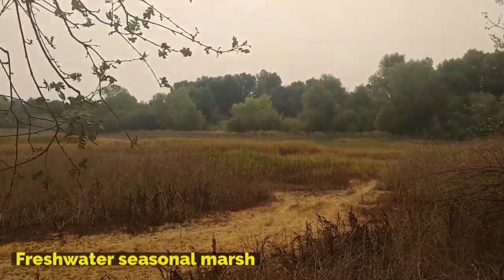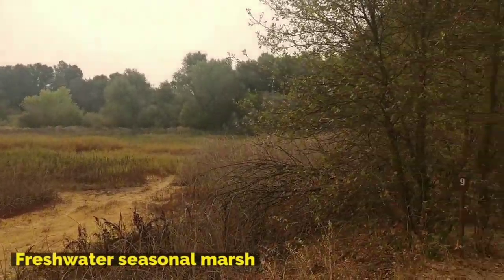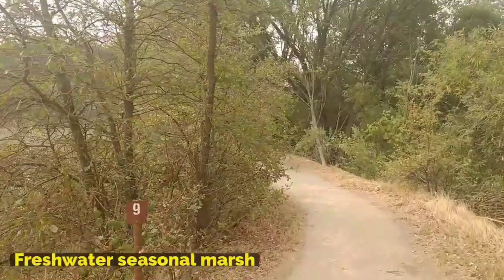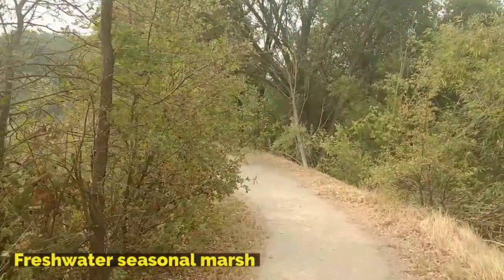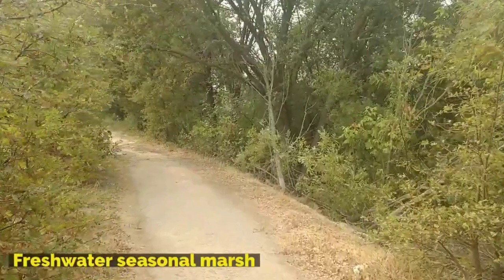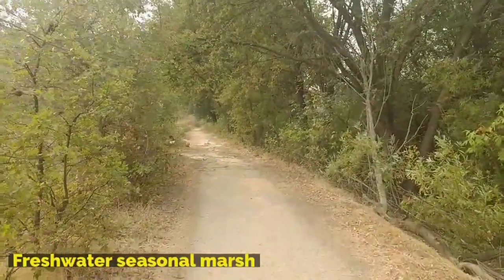To the east of this trail are 30 acres of freshwater seasonal marsh that have been restored by the preserve. These marshes provide wintering habitat for migratory birds as well as habitat for non-migratory birds such as the red-winged blackbird.